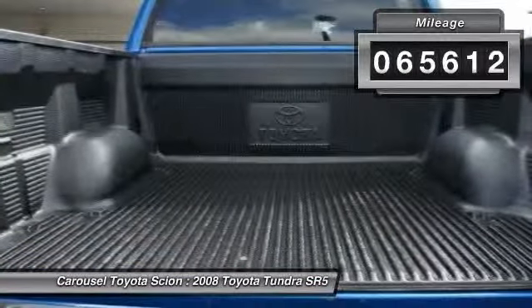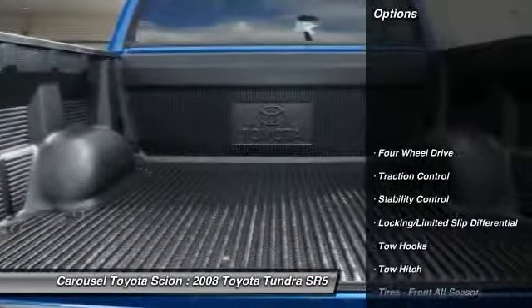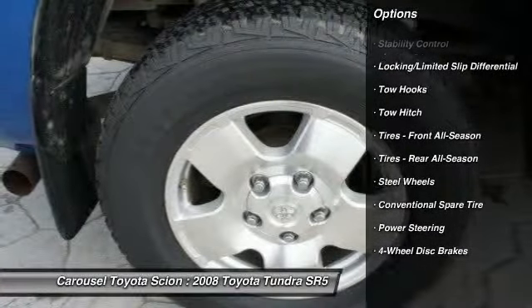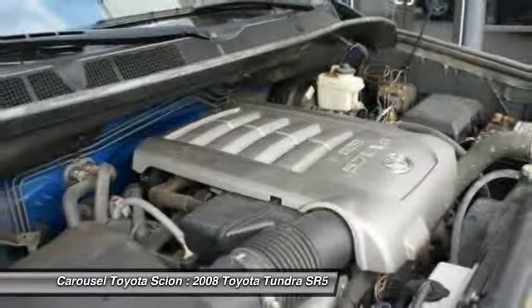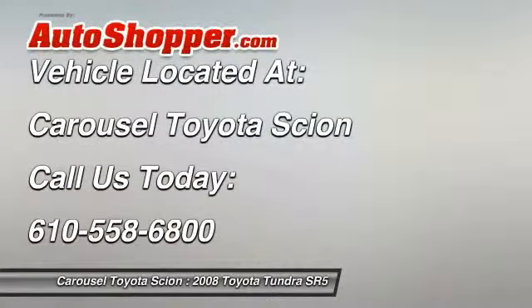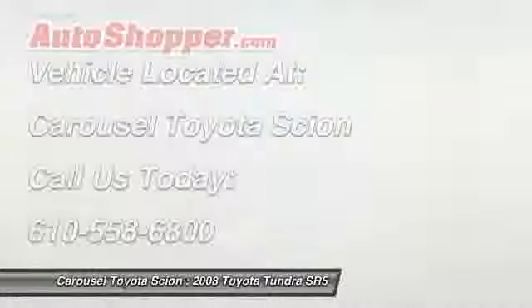Here are some of this vehicle's great options: power passenger seat, anti-lock braking system, CD changer, tow hitch, traction control, stability control, power steering, adjustable steering wheel, driver airbag, cruise control. Drive away with a great deal on this vehicle. Call or stop in today.